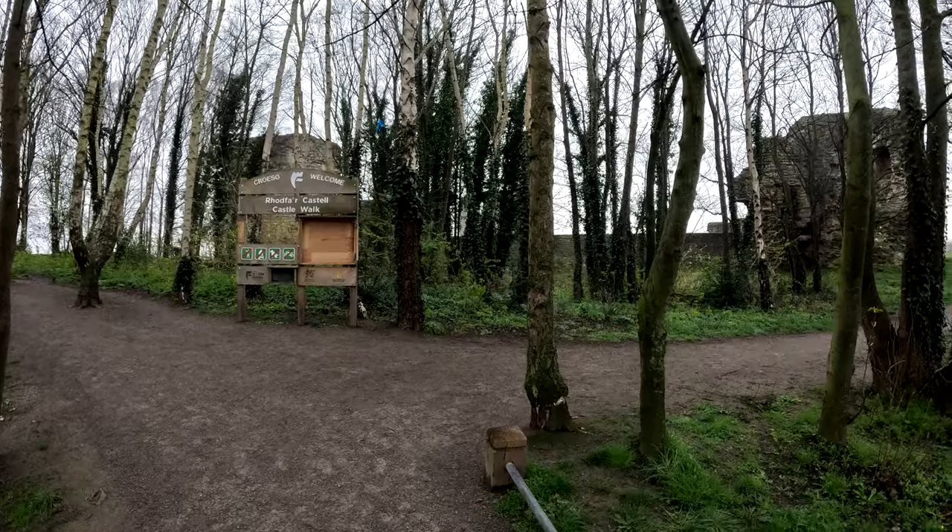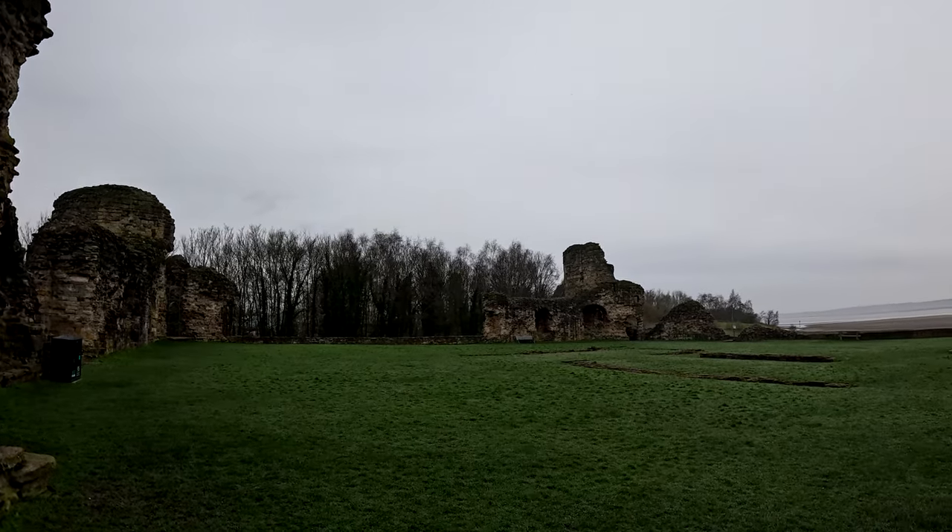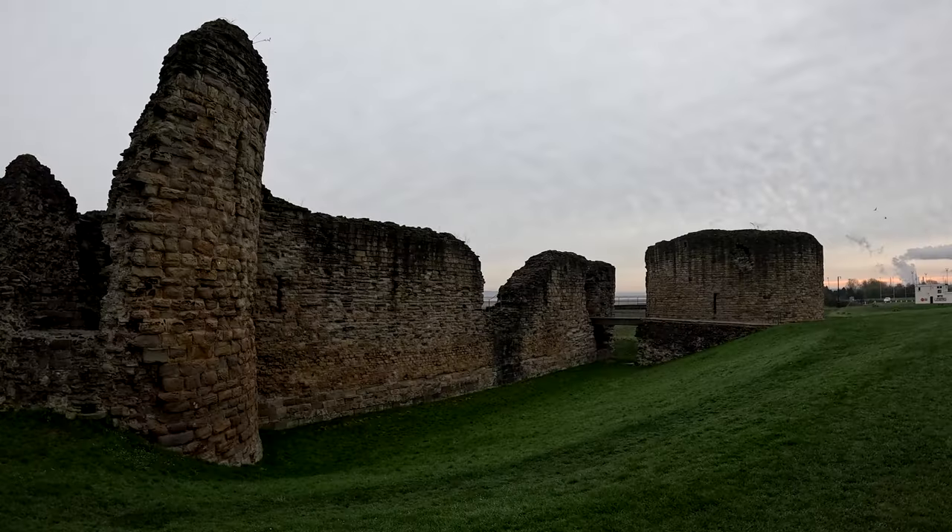Parked in Flint Castle car park — who'd have thought! There's the van. It's good down here, got the sides out as well. Wonder if we could do any foraging on there. The walk is a dog-friendly walk around the castle grounds, but you'll have to keep them on a lead because I'm sure there's animals around.